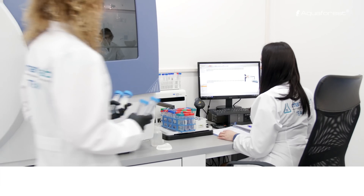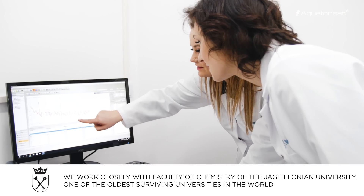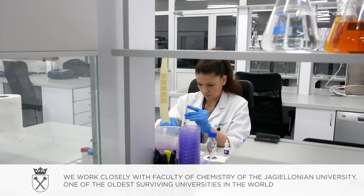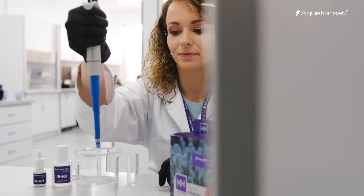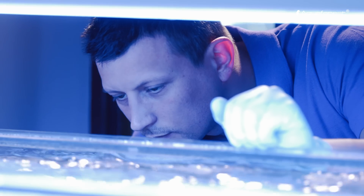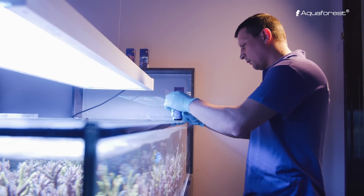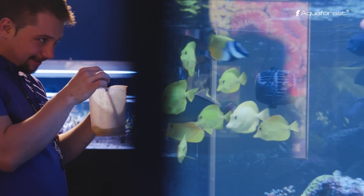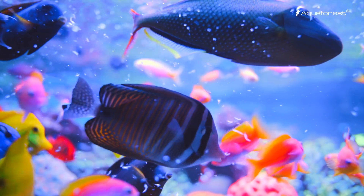We are fully aware that technology without qualified staff means nothing. This is why we only cooperate with top specialists in the field of biology and chemistry who share a passion for aquatic life. We firmly believe that it takes an aquarist to meet and understand another aquarist's needs. Thanks to this approach, our products can meet the requirements of even the most demanding clients.